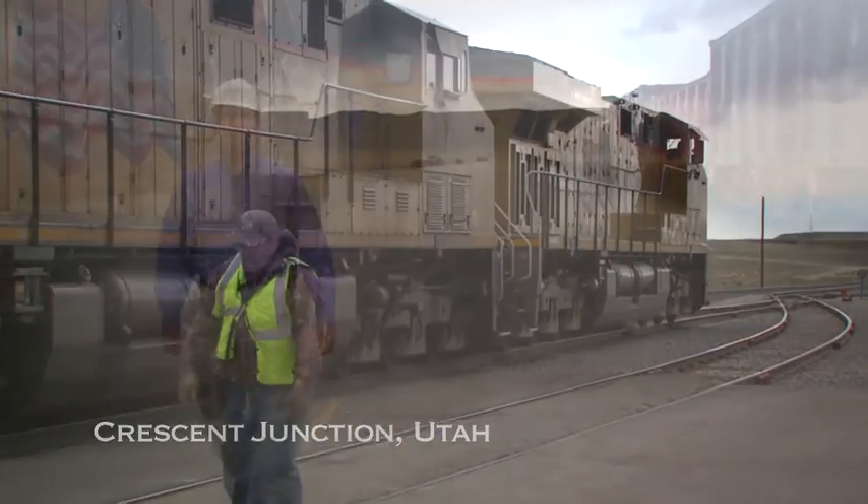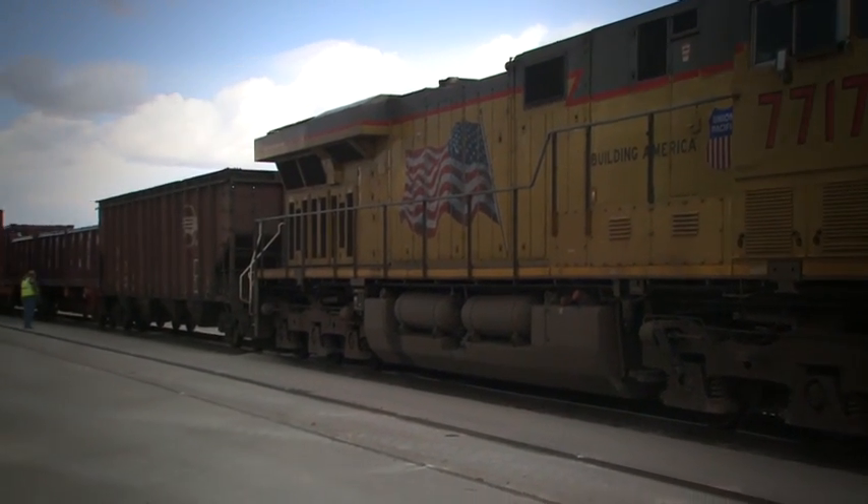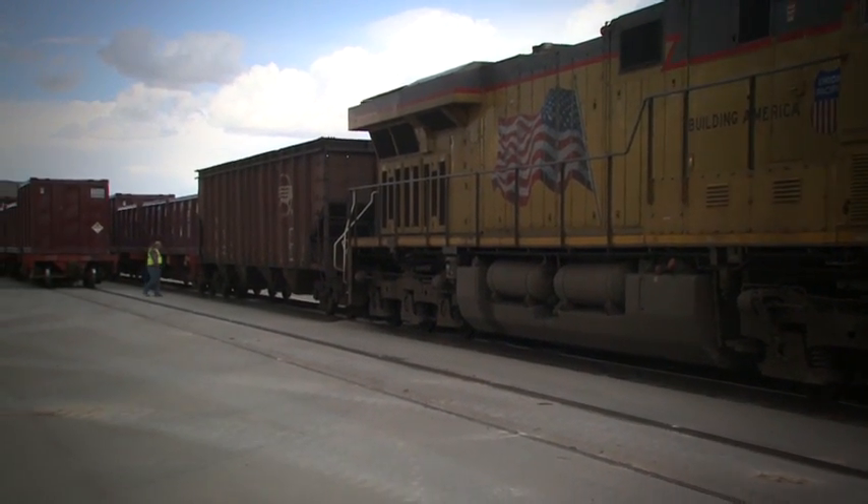Here we are in Crescent Junction. It takes about an hour and a half for the fully loaded train to travel 30 miles north from the Moab cleanup site. Once the train arrives, the 136 containers on it will be unloaded and hauled up to the disposal area.